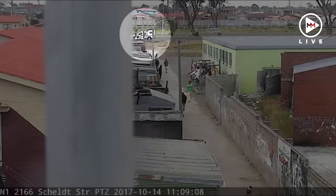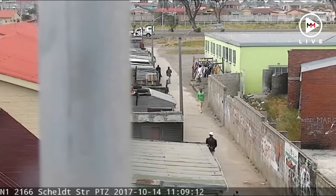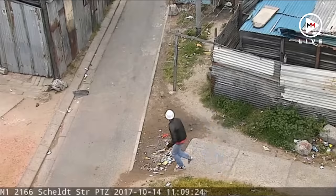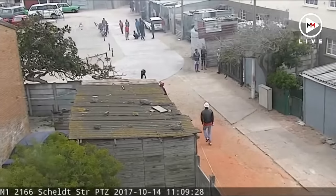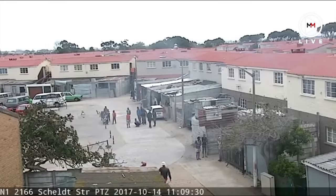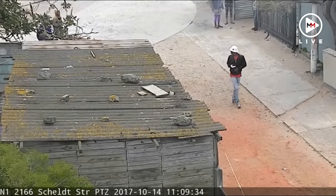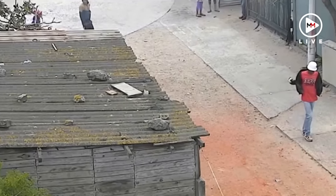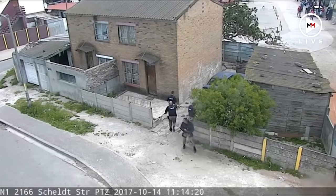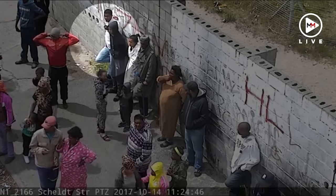After shots are fired, police and the city of Cape Town's law enforcement officials quickly arrive on the scene. Koopmann then hands his gun over to another man and changes his clothes to avoid detection. As law enforcement officers are searching a nearby house for the gun, Koopmann, now wearing a white jacket, is located thanks to CCTV.